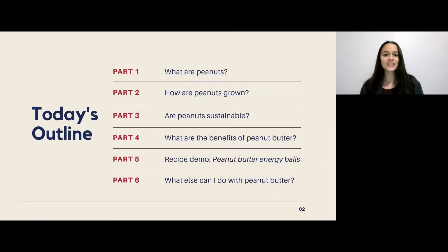To get into the presentation outline, I'll begin by discussing what peanuts are, how they're grown, whether or not they're sustainable, what the benefits of peanut butter are, and then I'll get into a recipe demo highlighting peanut butter energy balls, and I'll finish off with some more ways to add peanut butter into your diet.